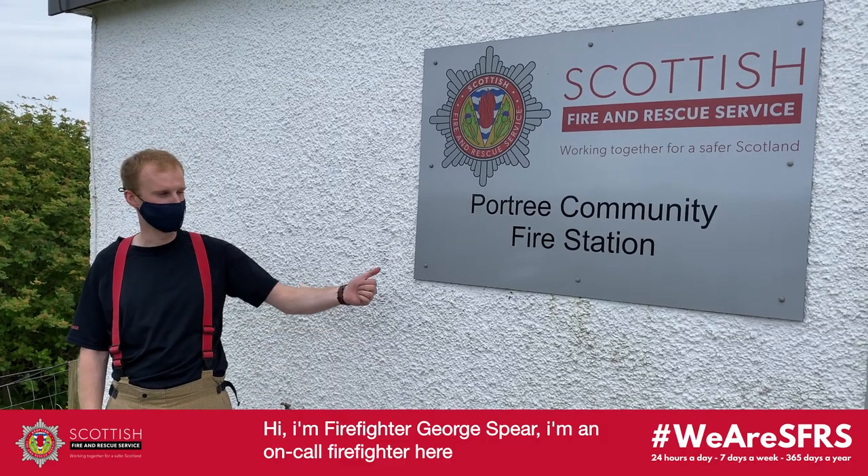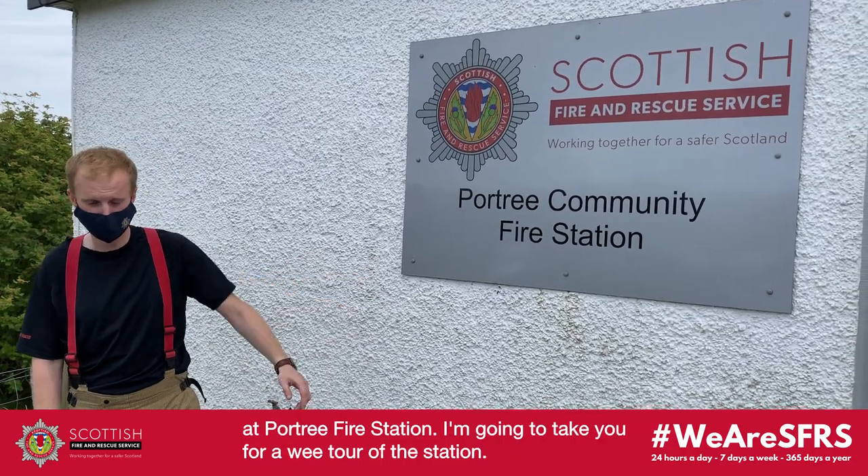Hi, I'm George Spear. I'm an on-call firefighter here at Porto Canute Fire Station, and I'm going to take you for a wee tour of the station.